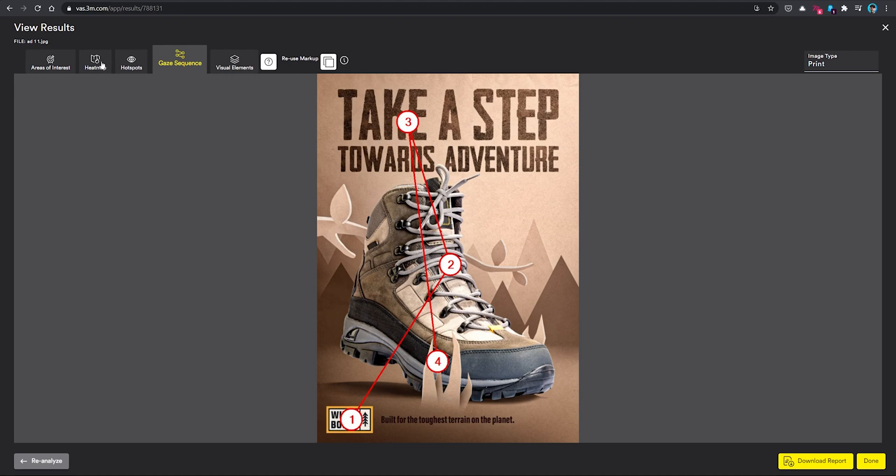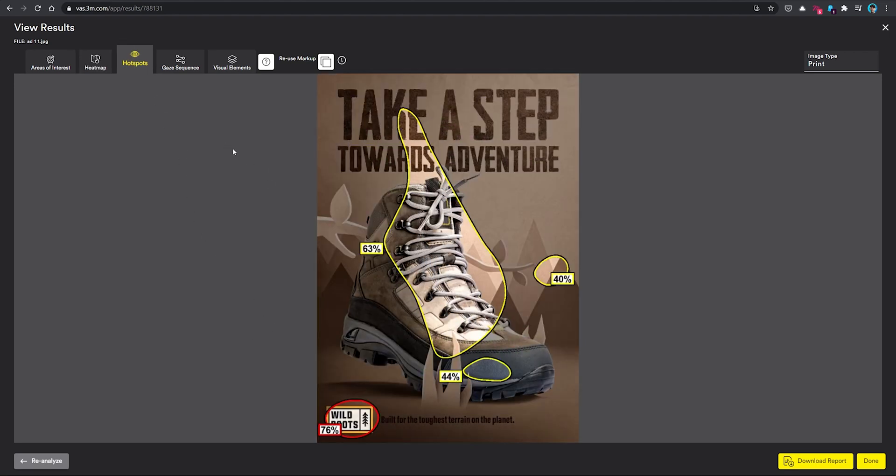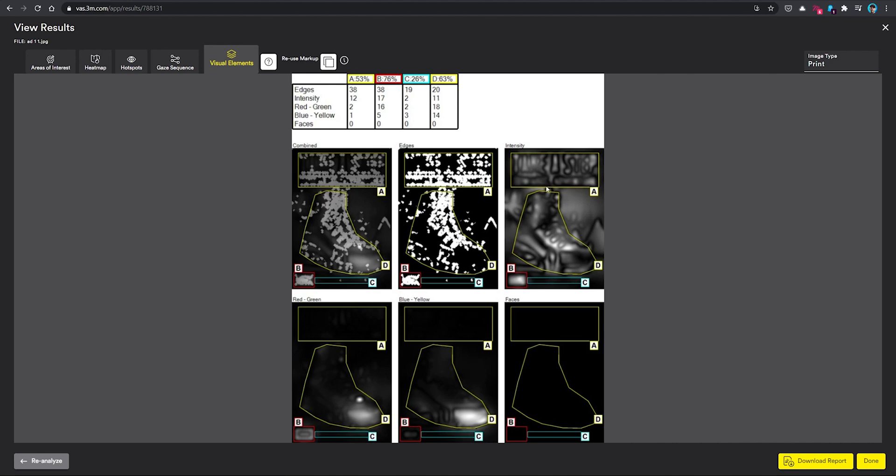There are a few other tabs here that are also handy, like the heat map. This gives you a high-fidelity look at each area on the image and how likely that area is to be seen during that first glance period. Areas in hot colors are more likely to draw attention, and areas in cooler colors are less likely to. This is great not only to ensure the areas you want to be seen are actually seen, but also helps you see if any areas are pulling too much attention away from your main content and becoming a distraction. The hotspots tab shows a simpler view of the heat map with a numerical percentage of each area's likelihood of being seen. And if you're interested in a more detailed breakdown of how VAS came up with its results, the last tab — Visual Elements — will give you insight into each of the five core image features it analyzed and how those features played into the final decision.